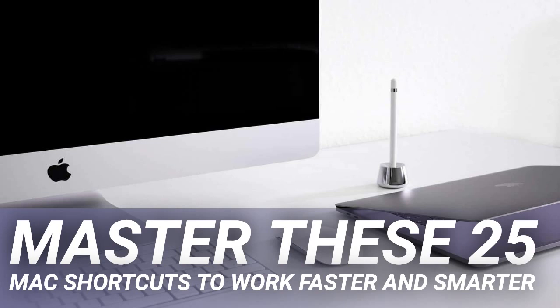When using volume keys, just pressing the key increases or decreases the volume speedily. A finer-control shortcut exists for more precise adjustment. Depending on the kind of work you do on your Mac, you will find a selection of these shortcuts extremely helpful. You may already be using some of them, but adding a few to your arsenal will save those precious seconds.